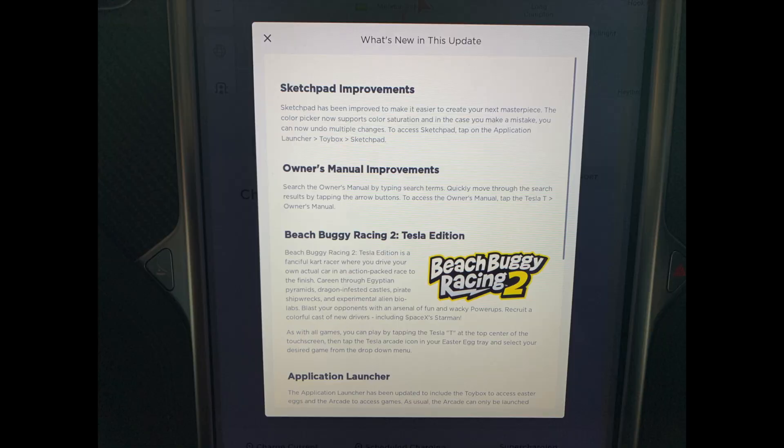I've got in the car this morning and the release notes say there are sketchpad improvements — sketchpad has been improved to make it easier to create your next masterpiece. There are also owner's manual improvements: search the owner's manual by typing search terms and quickly move through results. Then there's Beach Buggy Racing 2 and the application launcher, which we've already covered in previous videos. On the face of it, not a great deal of an update — nothing I would term as important or significant.